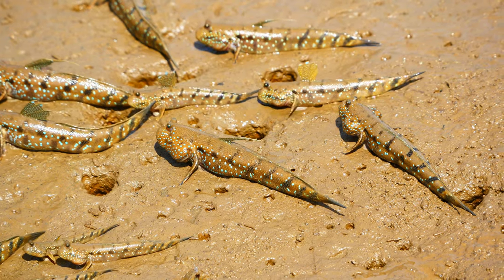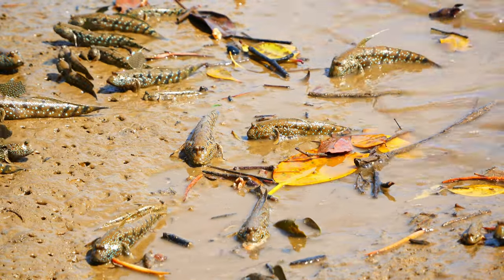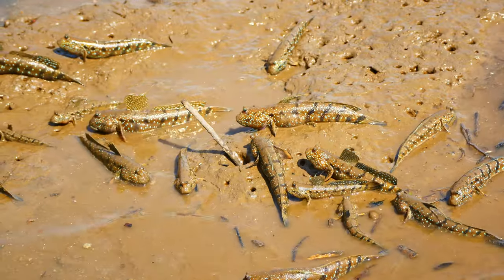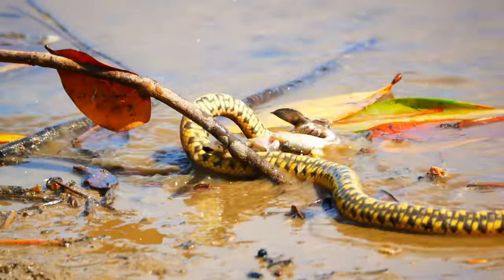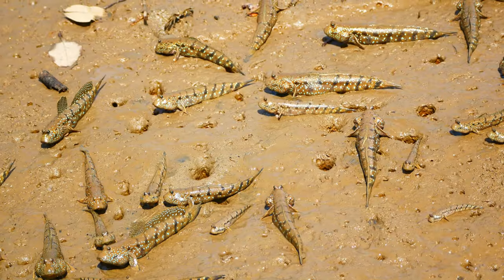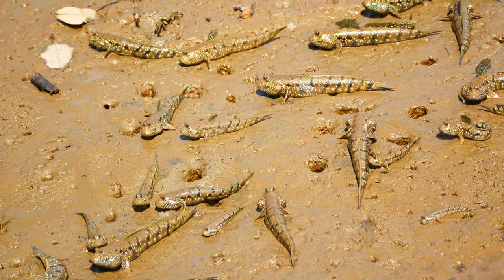As the water continues to drop, hordes of mudskippers move up shore onto the newly exposed mud. They seem to be having a pretty easy life, but lurking beneath the water there's unseen danger. All this puff-faced water snake had to do was stick its head out of the water and grab a mudskipper. Meanwhile, the rest of them continue moving up shore, oblivious to what's just happened.